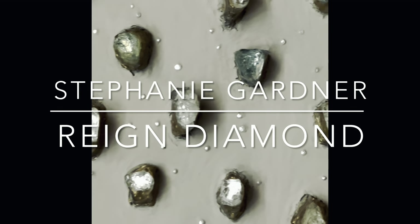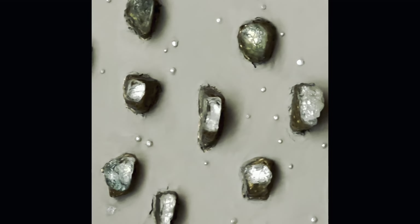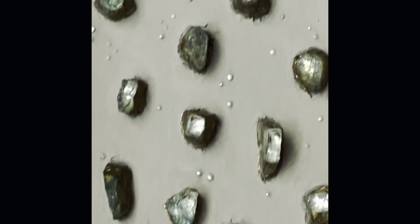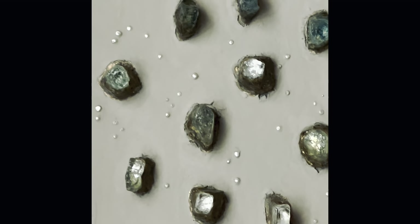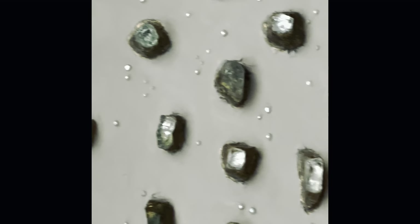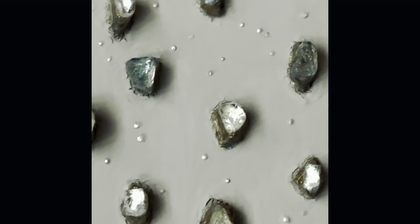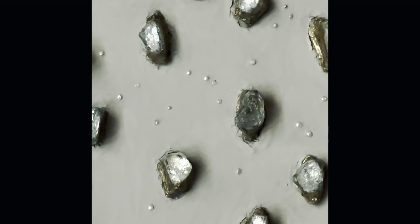My name is Stephanie Gardner and this is a preview of my new first eight paintings in the collection for 2023. Overall, these paintings are about medium size — this one is 24 inches by 24 inches overall.